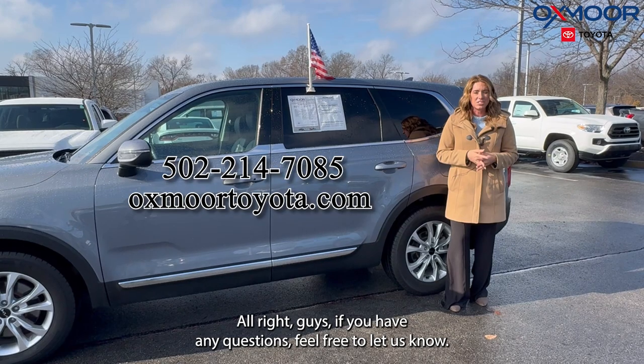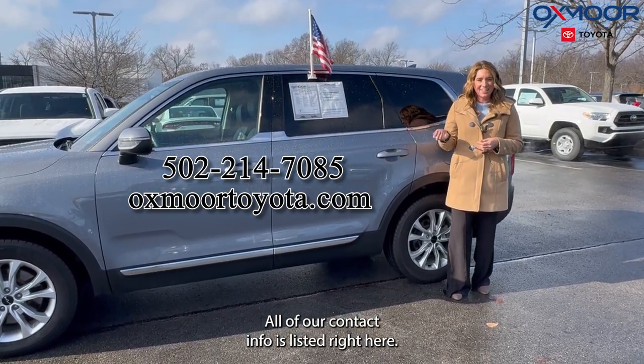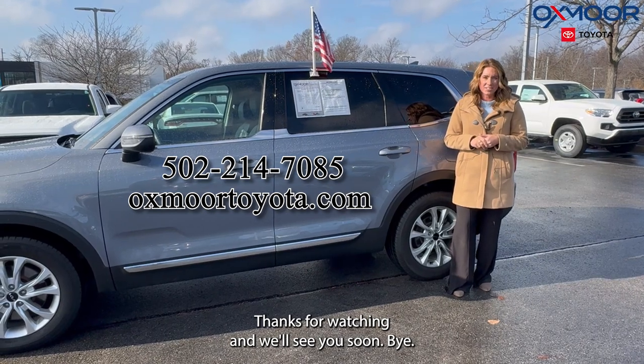All right guys, if you have any questions feel free to let us know. All of our contact info is listed right here. Thanks for watching and we'll see you soon. Bye.